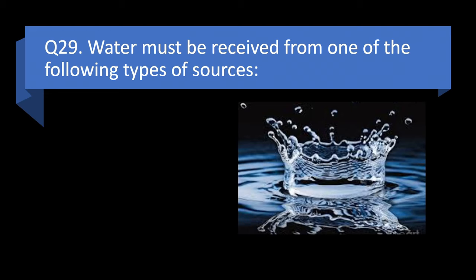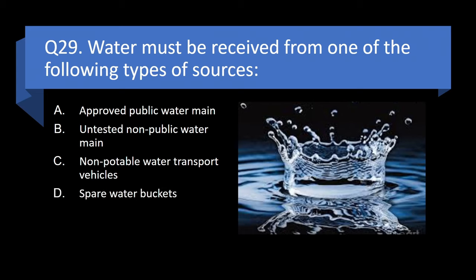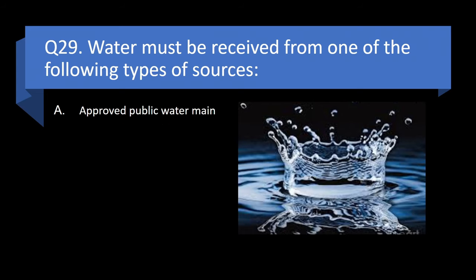Question 29. Water must be received from one of the following types of sources: approved public water main, untested non-public water main, non-potable water transport vehicles, or spare water buckets? Answer: a. Approved public water main.